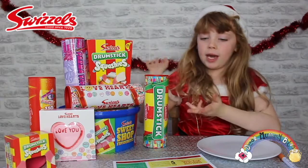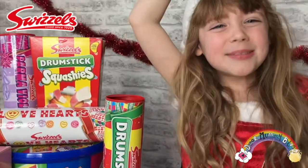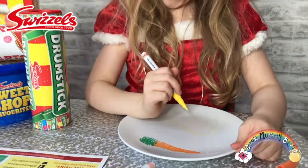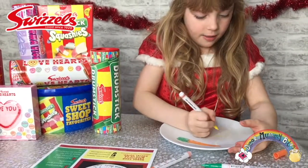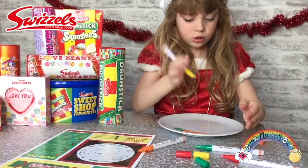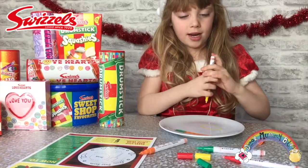Thank you Swizzles for sending these sweets, this plate, these instructions and these pens. Now I'm going to start drawing my plate for Father Christmas. First I'm going to do my carrots — the carrots for Rudolph. And then I'm going to do another carrot for his friends, because Santa's going to chop them up. Rudolph gets the whole carrot because he's really good, and the other reindeer get little slices.